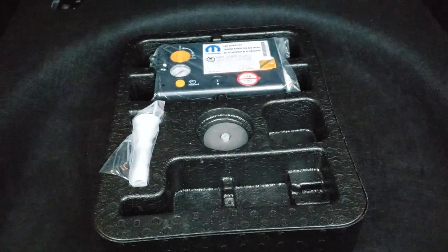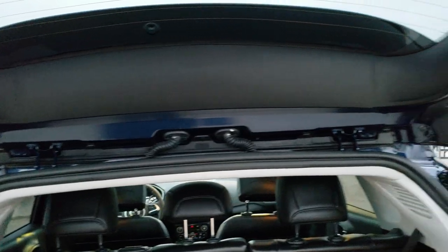This is a manual raised gate. The back storage area is very clean. There is a floor mat back here, and you get a tire inflator kit with this vehicle. You can see that the rear shocks are doing a good job holding it up.